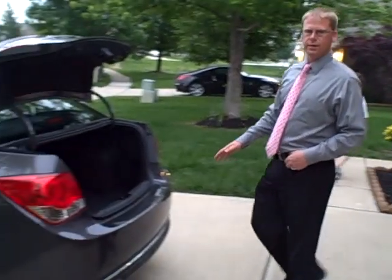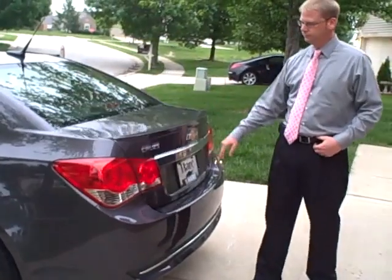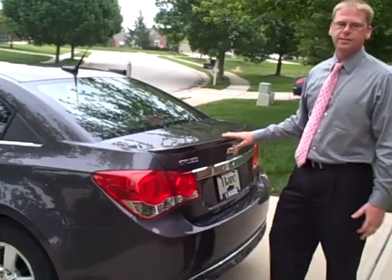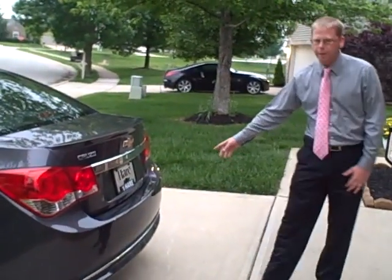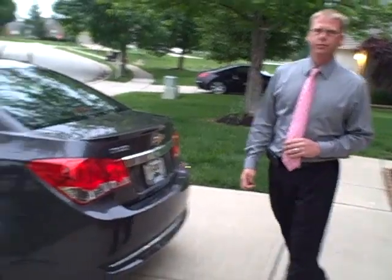Cruze is easy on the back with its easy load, low lift-over height, plenty of chrome, and slippery rear pillars. Function takes on style like never before. Available rear park assist gives you an extra set of eyes so you will know if there is something in your reverse path.